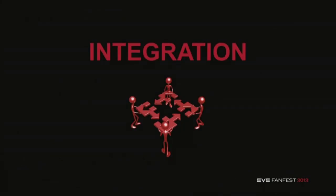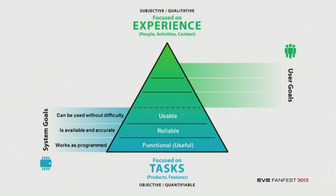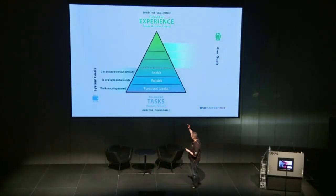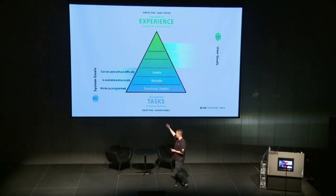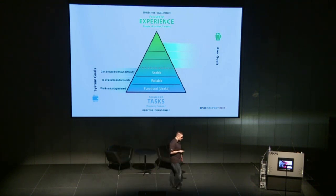So how did we integrate it? When we started talking about this within our company, people were worried that we wanted to shift our focus from things we were heavily focusing on before — mainly the system goals. Things like: is it functional and useful, meaning it works as programmed? Is it reliable, meaning it's available and accurate? And is it usable — can it be used without difficulty? It's a triangle and these are the foundations. We're not forgetting about them; we're still using them, if not even more than before.